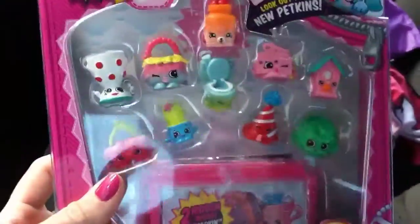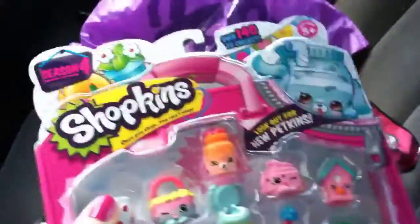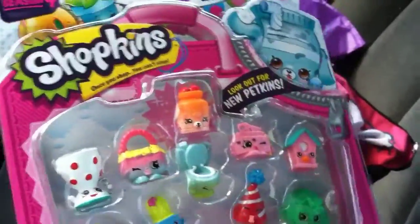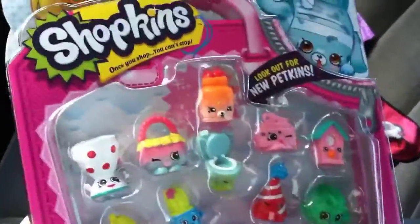Hey everybody, I just bought a pack of season 4 Shopkins because I am only missing a few season 4s and I thought I'll just buy them on eBay. Oh man, was I in trouble.